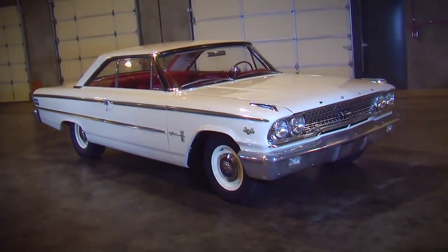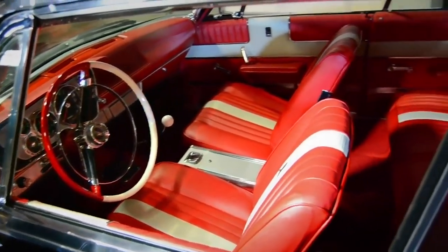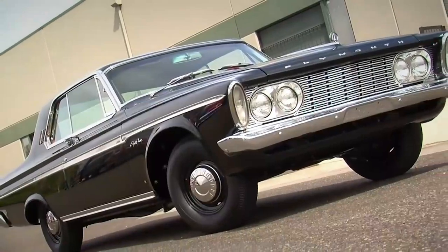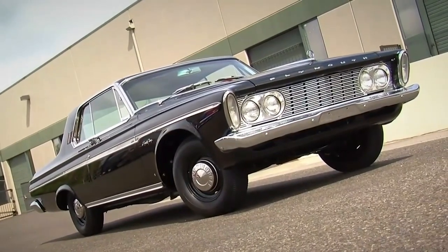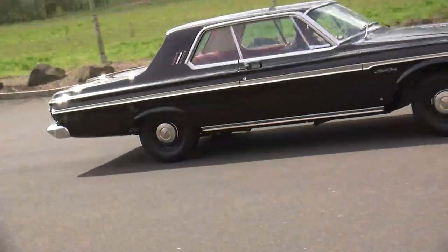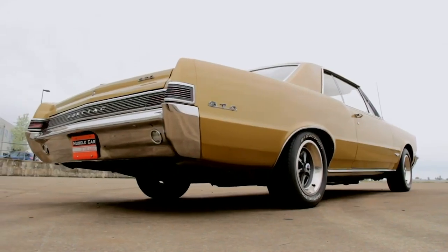Plymouth seemed to kind of lead the charge by putting their 413 wedge motors into family cars like this 1963 Sport Fury, but these were extremely limited production cars with high compression engines not suitable for daily driver use.